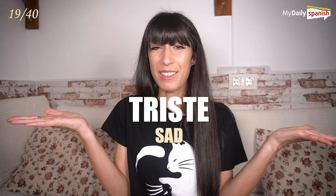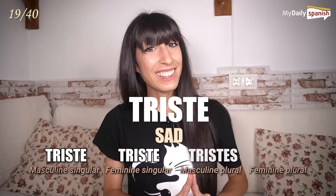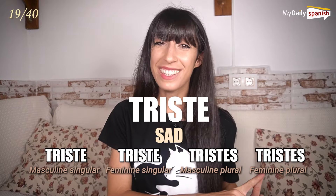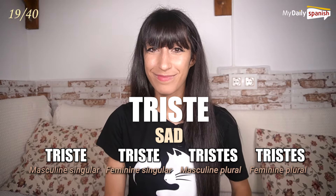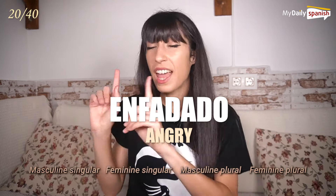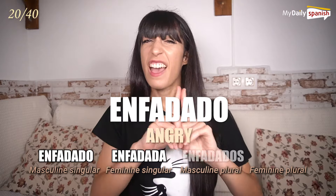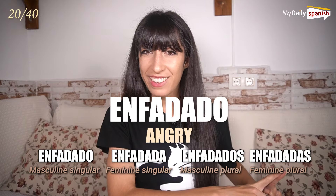Triste — sad. Triste, triste, tristes, tristes. Enfadado — angry. Enfadado, enfadada, enfadados, enfadadas.